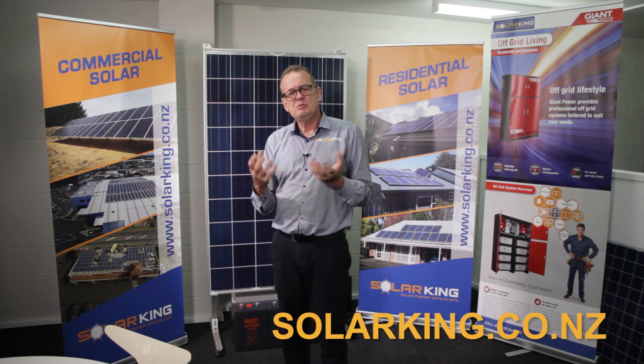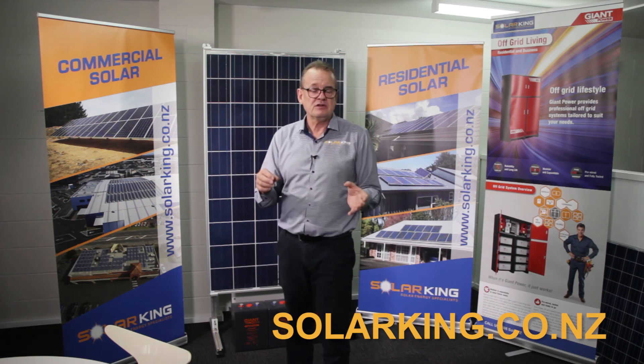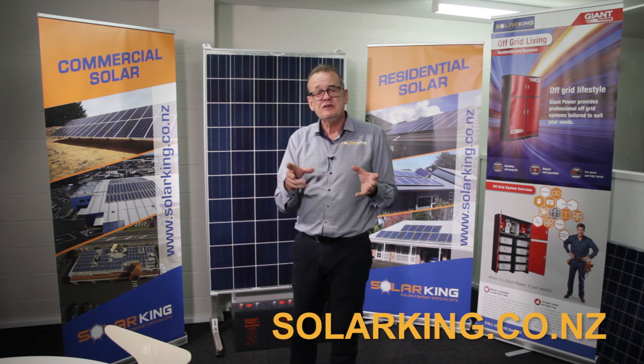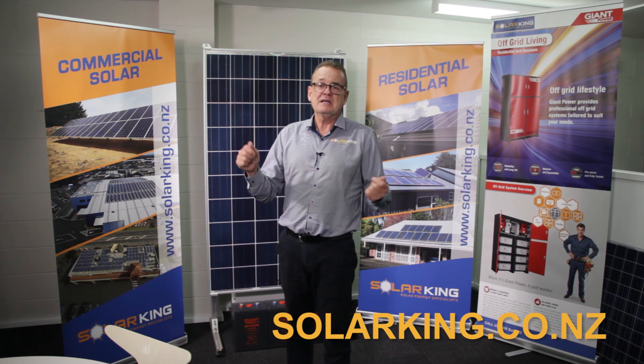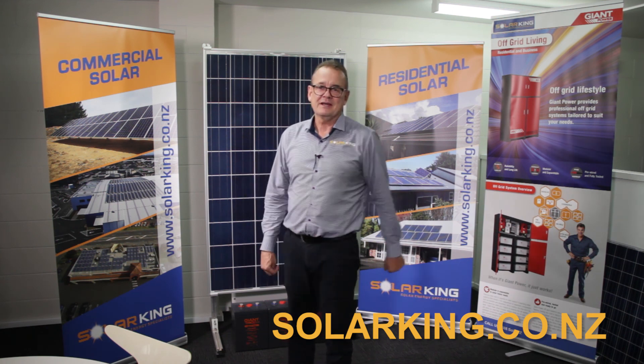So I think that's answered the first two points for you. The next blog I'm going to do will cover battery technology — the types of technologies available and what battery may suit you if you decide batteries are an option. Tune into the next blog and we'll talk technology. Thanks for tuning in — as always, a pleasure talking to you. Come on back to Solar King. Thank you.